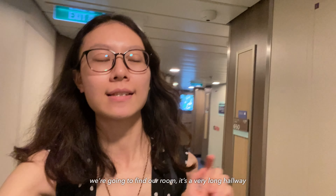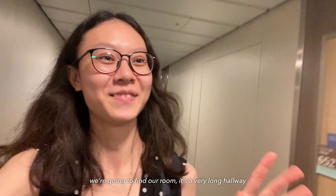We are going to have a cruise! We're going into our cruise right now and it looks very huge from the outside.